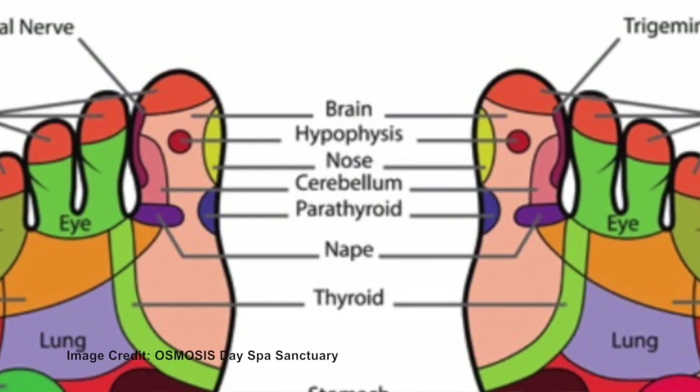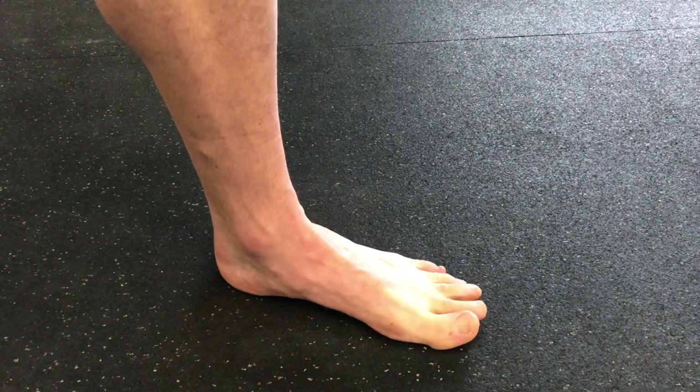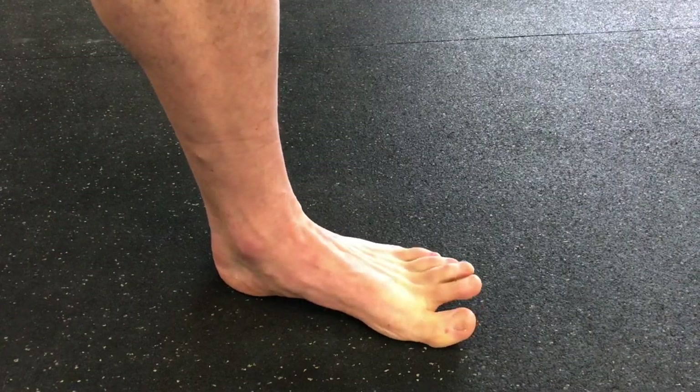The big toe is so important that it actually has its own dedicated part of the brain, separate from toes two through five. Not surprisingly, in foot reflexology and in Asian medicine, the big toe represents the brain itself — it's actually considered the brain of the foot. Many of us lose our ability to control the big toe independently from the other toes, which results in a loss of anchoring and instability of the foot. A dumb big toe is one step away from losing part of your brain.